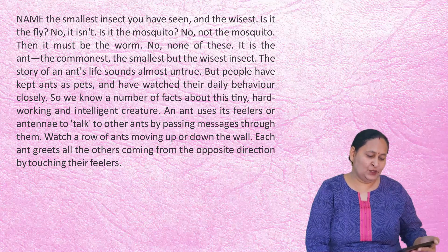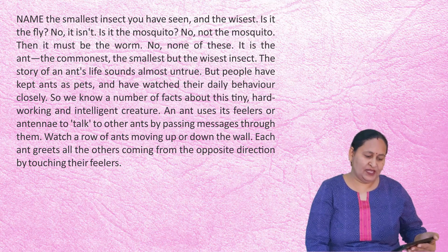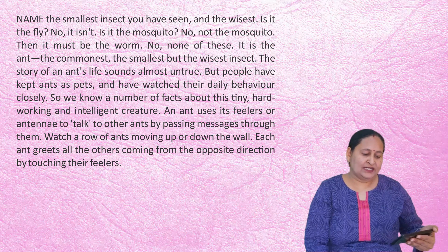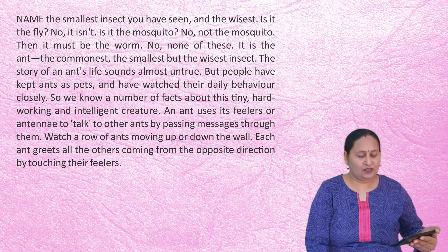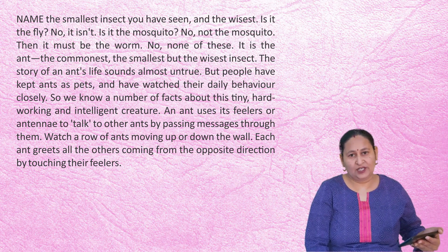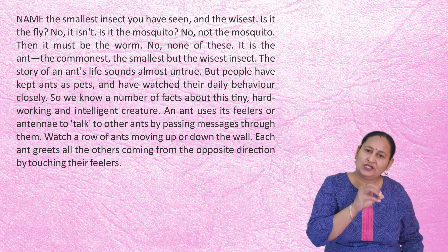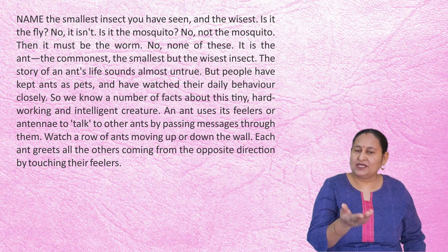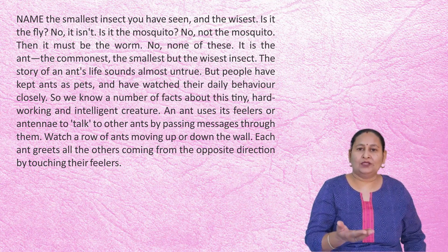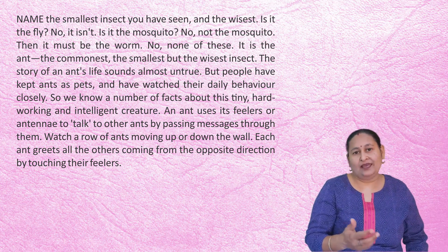Name the smallest insect you have seen and the wisest. Is it the fly? No. Is it the mosquito? No. Then it must be the worm? No, none of these. It is the ant — the commonest, the smallest, but the wisest insect. The story of an ant's life sounds almost untrue, but people have kept ants as pets and watched their daily behavior closely. So we know a number of facts about this tiny, hard-working and intelligent creature.